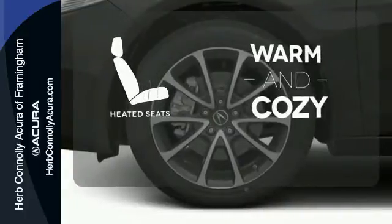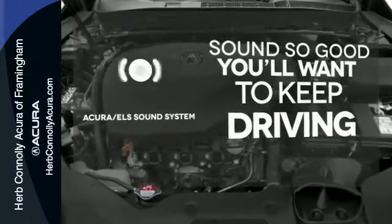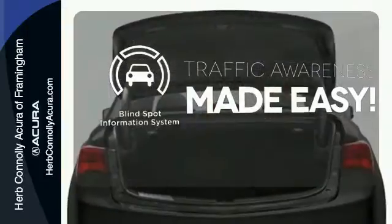Wrap yourself in the comfort of heated seats. Your favorite music has never sounded better thanks to the Acura ELS sound system. The blind spot indicator helps you maneuver through traffic.